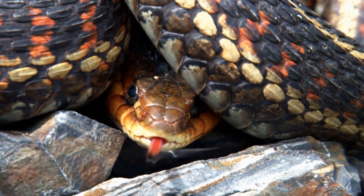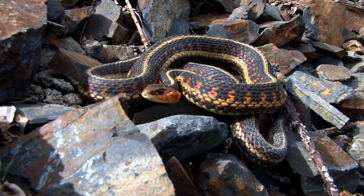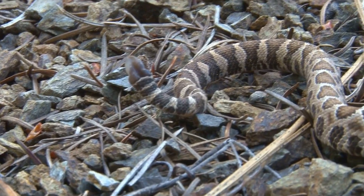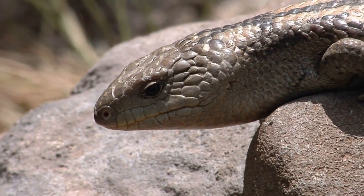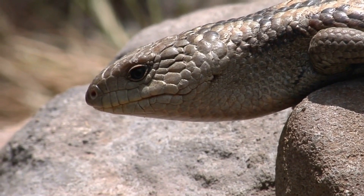Snakes are vertebrates and generally cannot see beyond three meters. They use their tongues, rather than their nostrils, to detect smells. The long, forked tongues pick up chemical odors from the air and ground. When the tongue is drawn in, the odors are converted into a sensory form in the Jacobson's organ on the roof of the mouth.